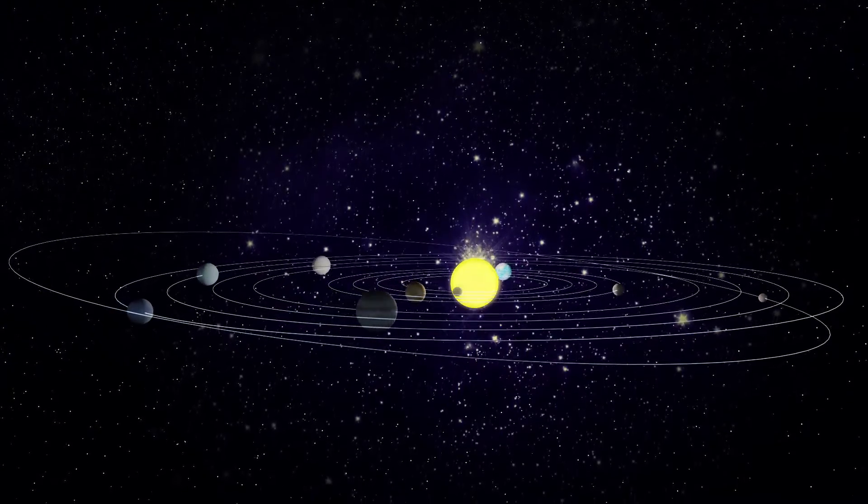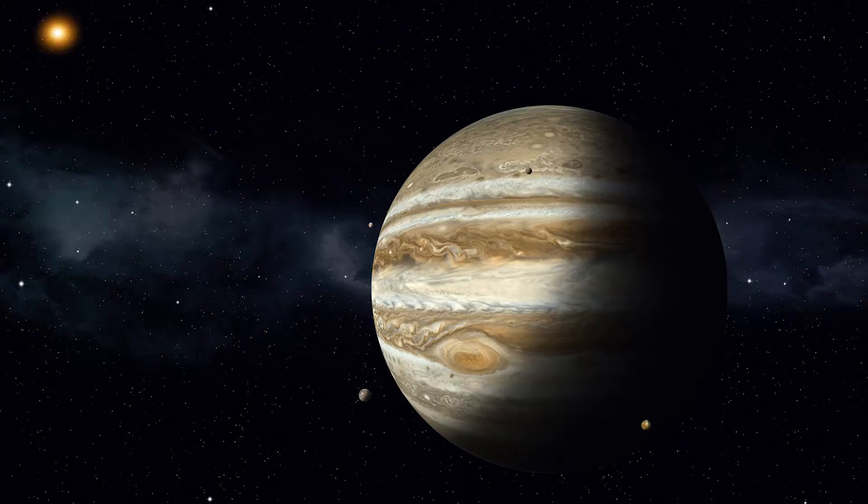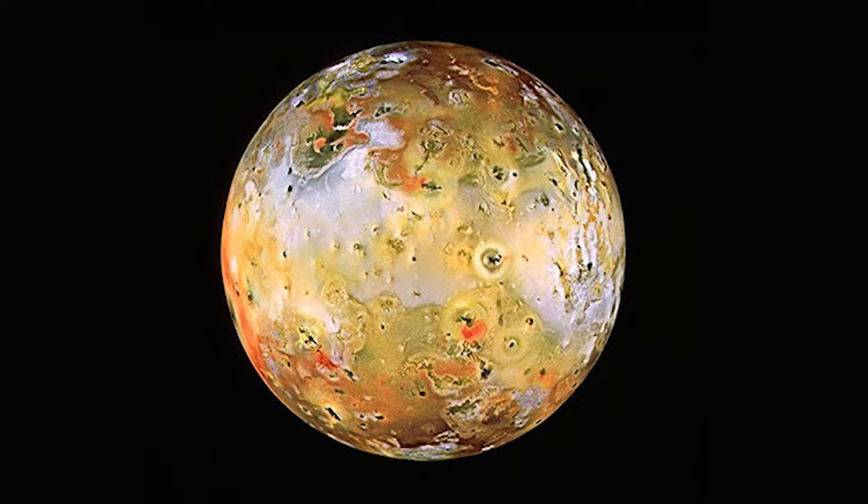Another thing that sets Jupiter apart are its moons. Although Jupiter does not have as many moons as Saturn, Jupiter still boasts an impressive 75 moons. To learn more about Jupiter's most interesting moon, Io, please watch the video about it on our channel.